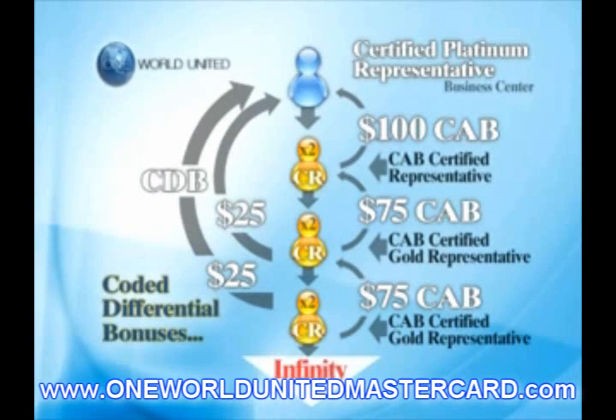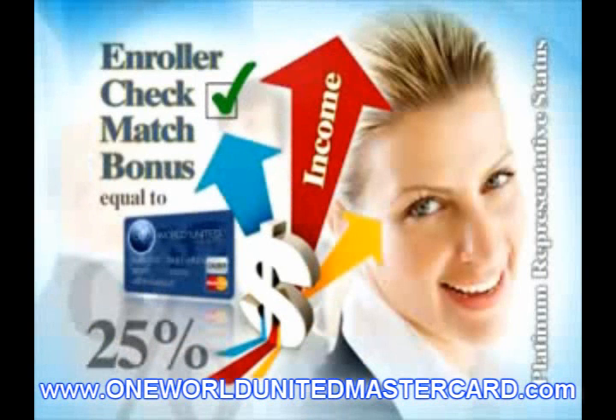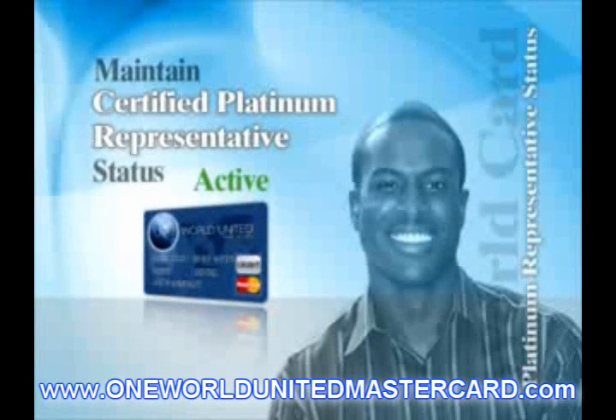Every month, One World United will deposit $20 from every Certified Training Program sold into a Bonus Pool. If you sell three Training Programs in one month, you will get one share in the Bonus Pool. For every Training Program you sell over three in a given month, you will get one additional share per Training Program sold. There is no limit to the amount of shares you can earn. For example, if there were 1,000 Training Programs sold in January and you were the only one that sold three and everybody else sold one or two, you would take the entire Bonus Pool for yourself.